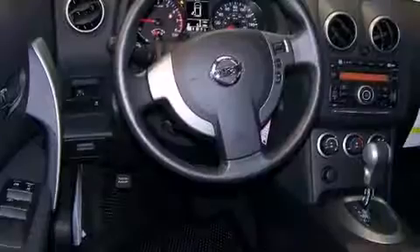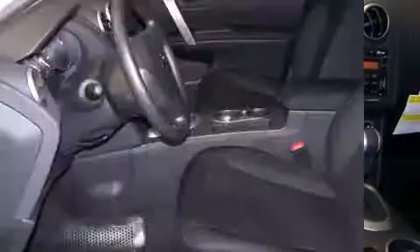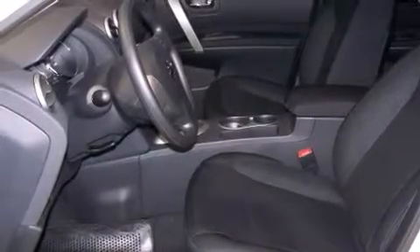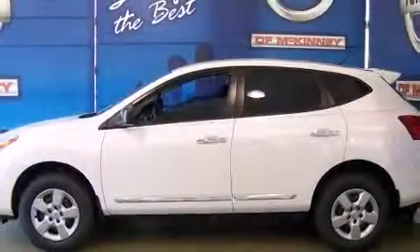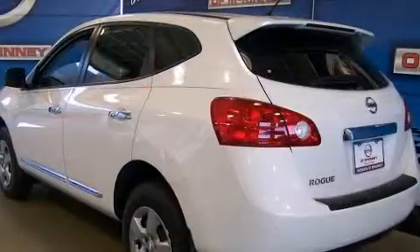It's equipped with tons of terrific amenities, but it won't break your budget, such as remote keyless entry, one-touch window functionality, a tachometer, an outside temperature display, a split folding rear seat, rear wipers, and power windows.